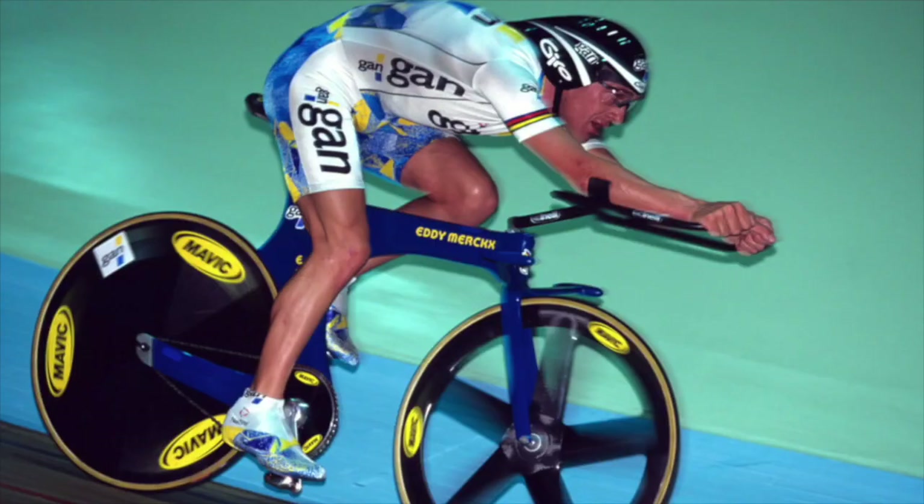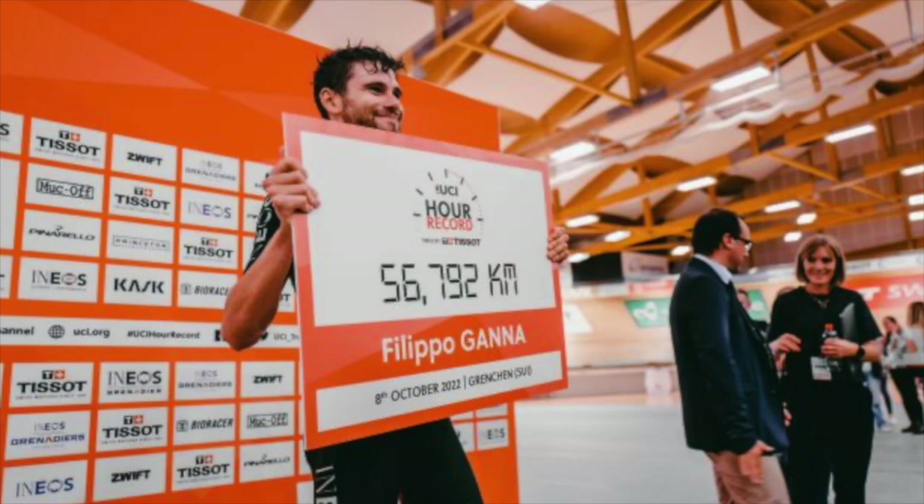The hour record is unified now — all the different variants of the rules, courtesy of Boardman and the superman position bike as well. But Ganna's beaten it now. Do you think it's ever going to be attempted or beaten? Absolutely. Probably in the next two or three years someone will attempt it, and I know of some people who could beat it as well.